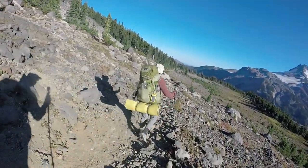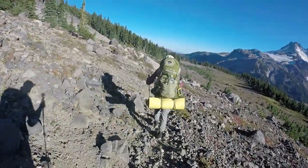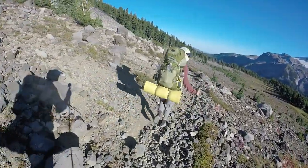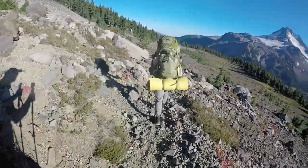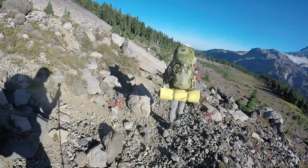We're coming down from the Divide. We've passed a number of people going up, and some of them are really struggling. It has been a big rock pile scramble down off of here, but going downhill is not too bad.